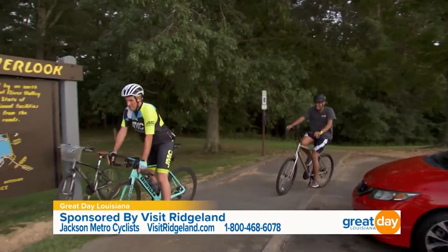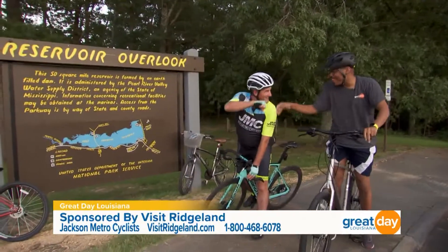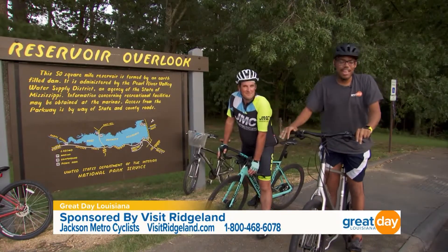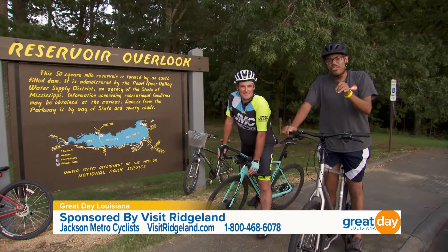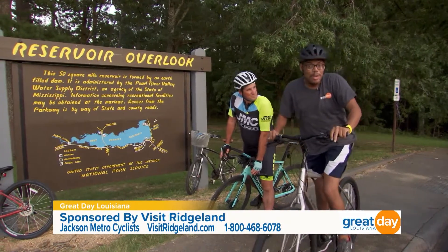We have made it to the reservoir overlook — we had such a great time! Thank you so much for joining us this morning. Ladies and gentlemen, there are so many other cycling opportunities here in Ridgeland — I'm going to check in with another cycling club to see what they have to offer.